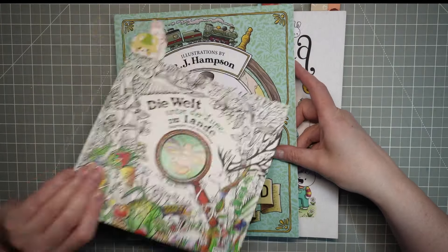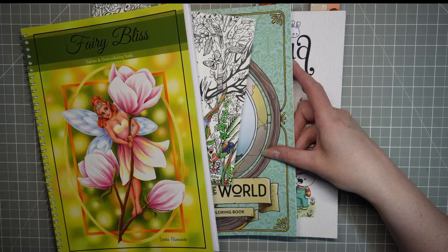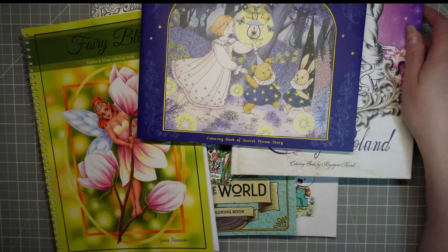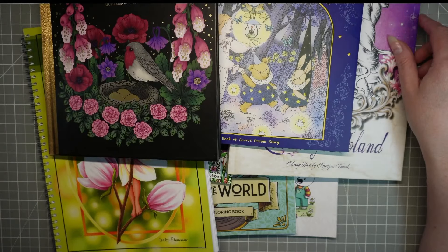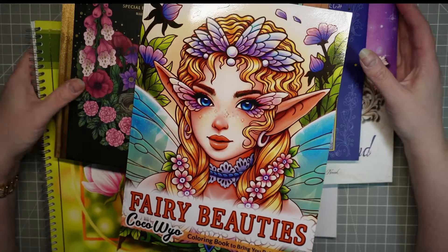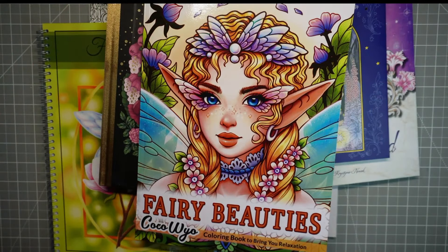There are a lot of books as per usual, and I'm not going to get anywhere near all of these done. I don't really know how much time I'll have to do some coloring this month, but I'm hoping I might get some done.